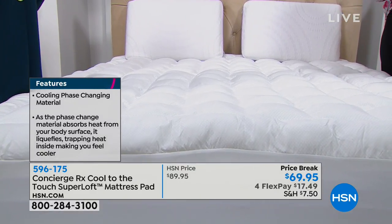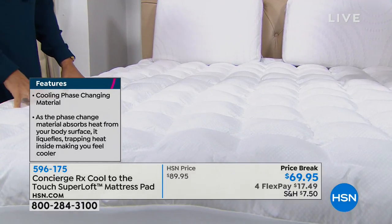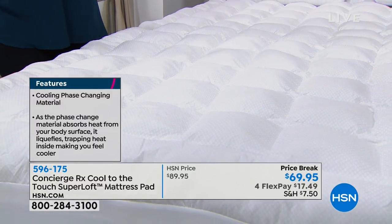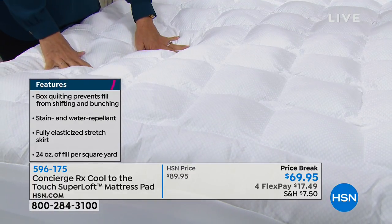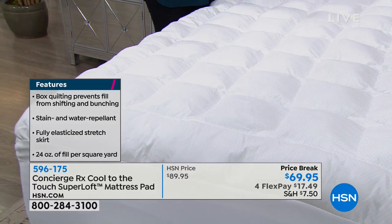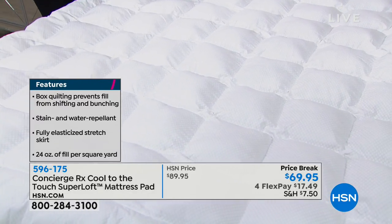You need something to just get the heat off of you. The mattress pad does it — it pulls the heat away. And then if you cool off too much, it re-releases it. So this isn't just a summertime mattress pad. You can use this any time of year, even in winter when we're running the heat and putting blankets on the bed.